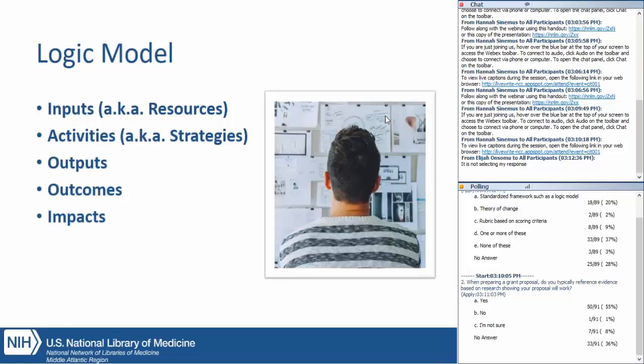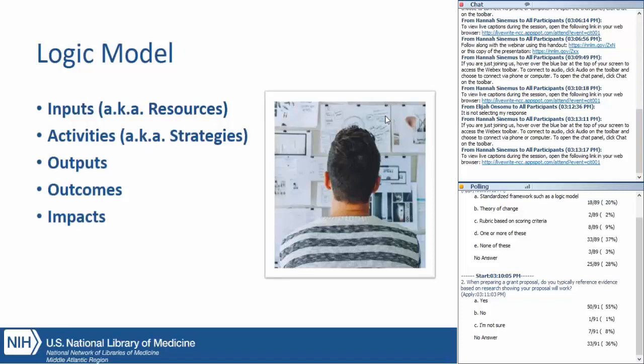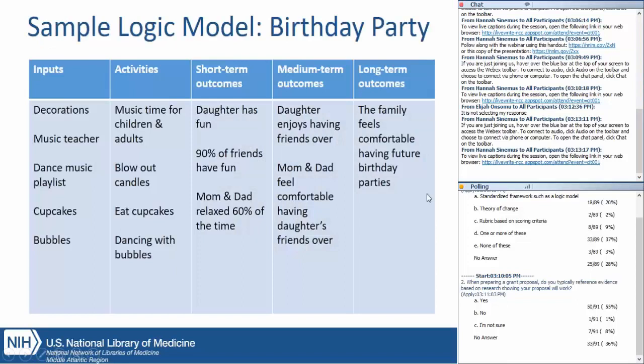Then what about outputs? That is where your work — the implementation of your work — produces concrete, quantified indicators of what you did and what you produced. Outcomes are the short-, intermediate-, or long-term benchmarks for your target population during and after the activities you implement. Finally, impact — this is the big, fundamental change that's anticipated from your work. I think we have to share this wonderful example that Erin has, so Erin, take it away and show us what a logic model can look like.